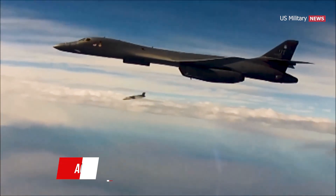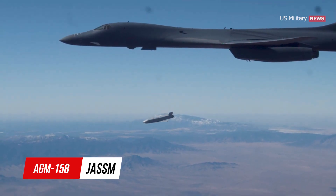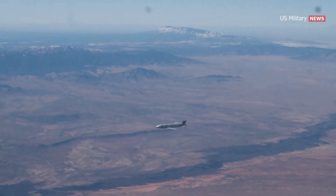Likely around 200 miles away from their target, the B-1s released 19 AGM-158A joint air-to-surface standoff missiles, JASM, from their bomb bays.